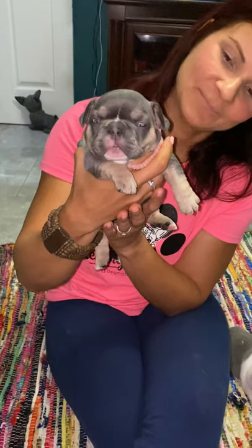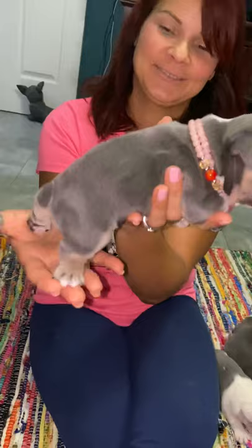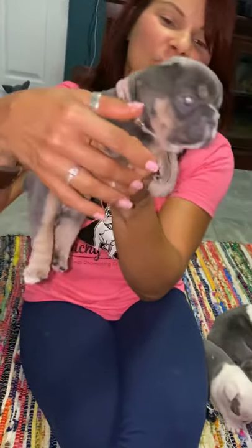So here we have Zoe — she already has a new family. We're not going to reveal who the family is because they're going to do that themselves on YouTube, and we'll leave them that privilege. She is a blue and she carries cream and chocolate. She's a very good looking little girl — you can see her head, she has pretty much no muzzle, flat face. She is a beauty of a girl and she will be going to the west coast.